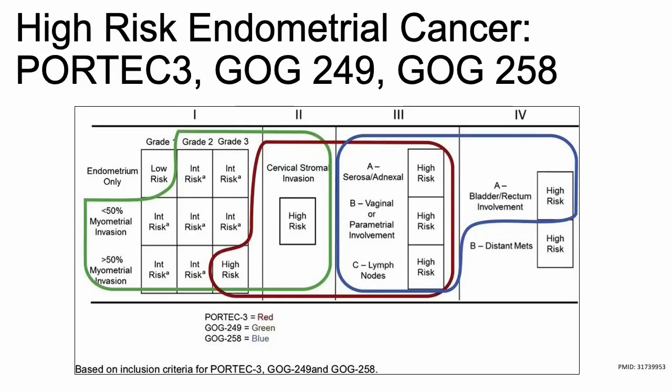In lieu of the new GOG250 overall survival results, we are here to talk about high-risk endometrial cancer. We'll go over PORTEC3, GOG249, and GOG258.